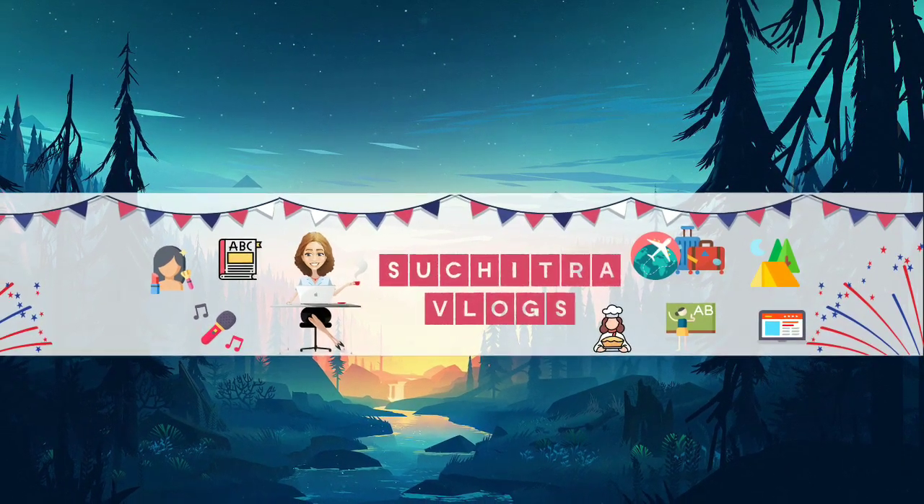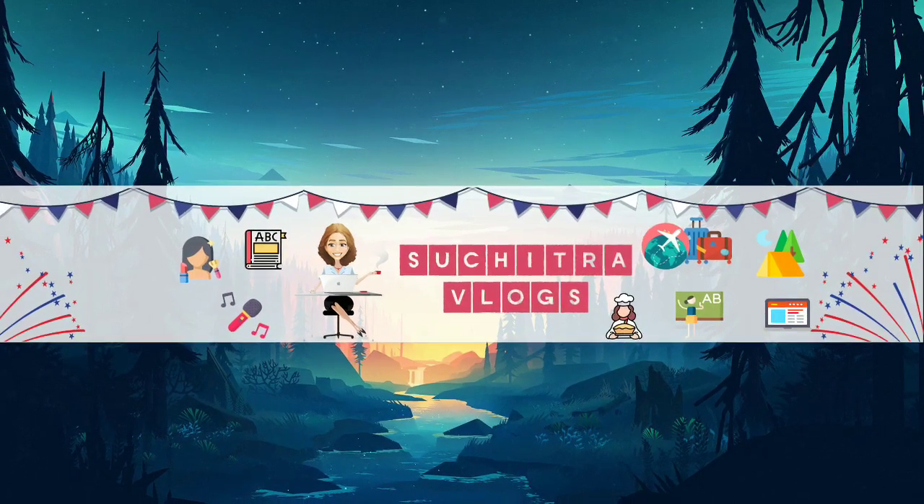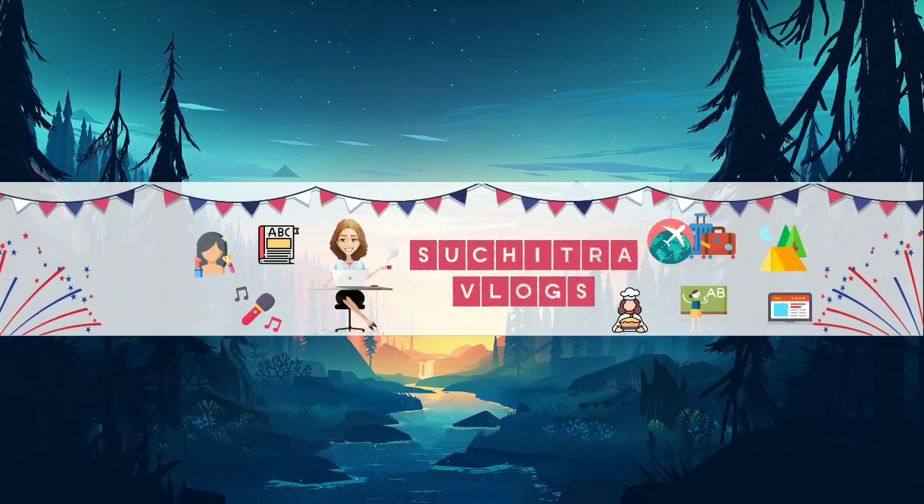Hello everyone, welcome again and welcome back to Suchitra vlogs. I will show you home food — Homebite. I will show you a boat club in Kaja.